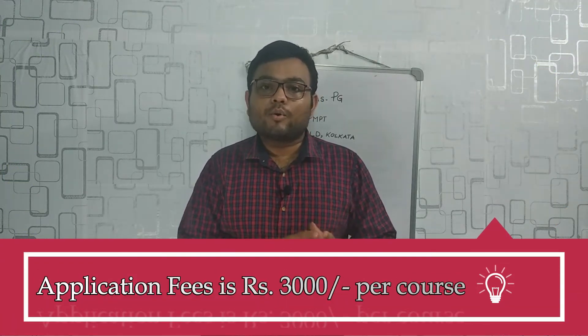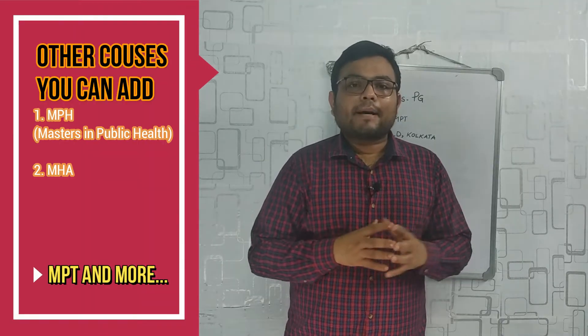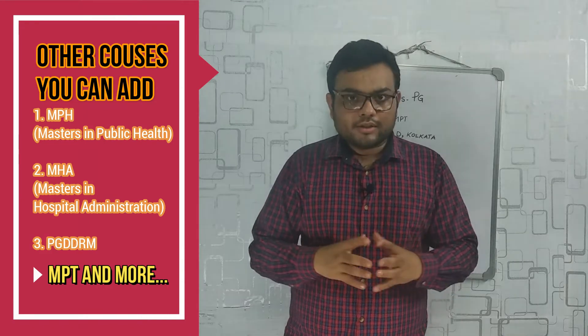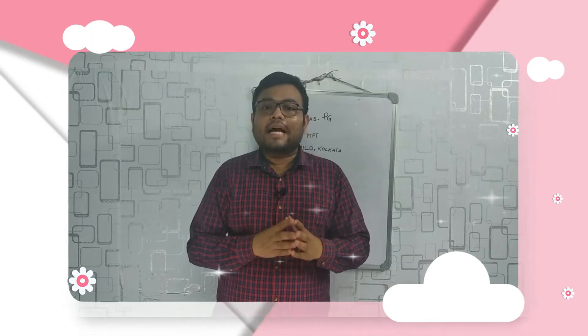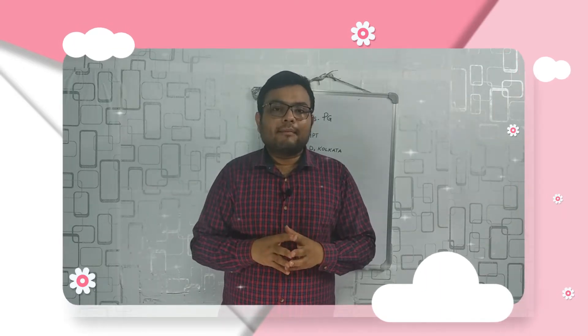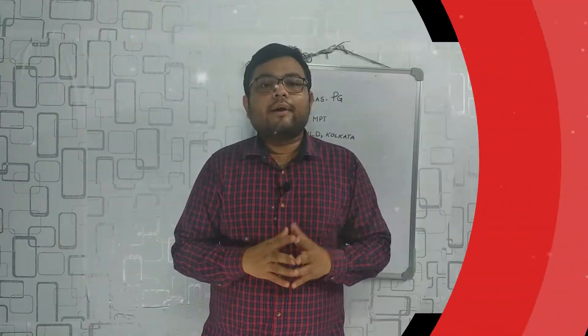The examination fee this year is ₹3000 per course. If you want to add more courses like master's in public health, master's in hospital administration, PG DDRM, and so on, you can do that, but you need to pay another ₹3000 for that particular exam. You can only choose two exams — one is your MPT and another from a different group, which I will explain later.